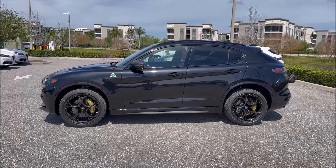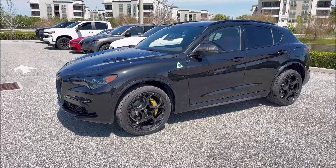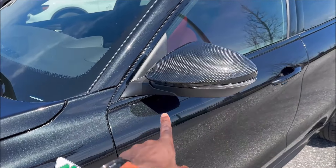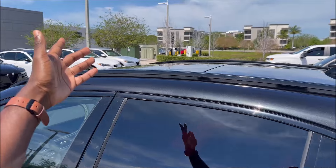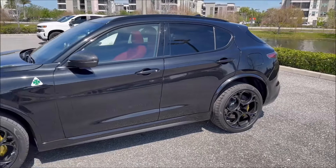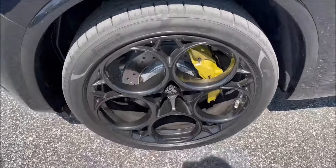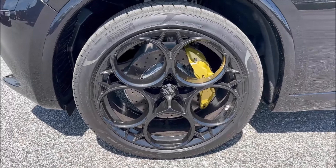On the side profile, the carbon fiber mirror caps are exclusive to this model. Gloss black window moldings, gloss black roof rails, the glass panel roof, and gloss black shark fin antenna all work together beautifully. The 21-inch gloss black wheels with monochrome center caps, drilled rotors, and Pirelli P Zero tires look great. But what I really want to highlight are the gold calipers with black script — exclusive to the Carbon Edition.